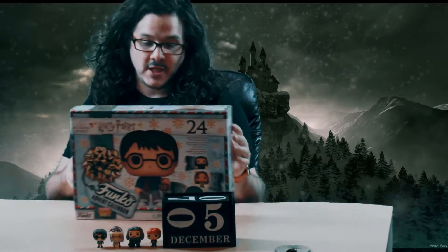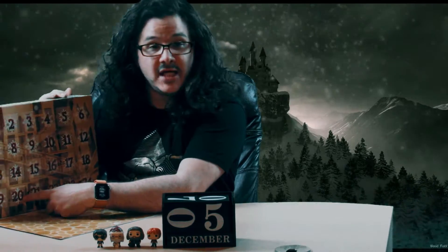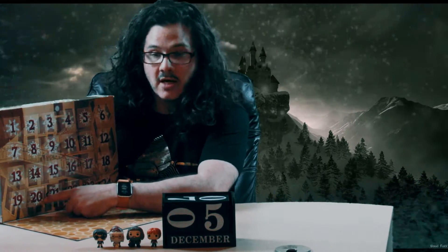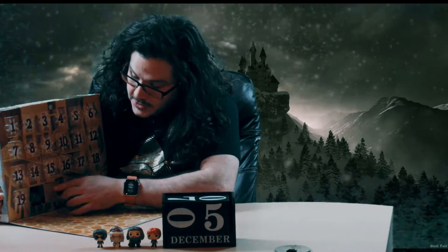Alright, it's December 5th and you're back, I'm back, thanks for clicking. We're just going to jump straight into this — it's my Funko Pop advent calendar. We're going to be opening door number 20, which means there are 20 days left until Christmas. Hopefully this is a lot better than the one we got yesterday.